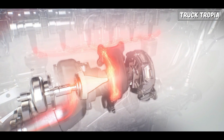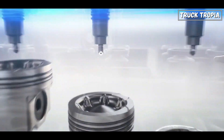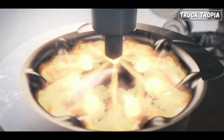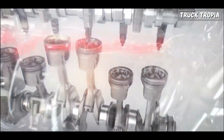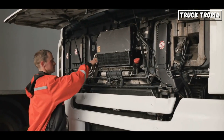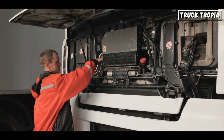It's here that the turbo comes into play. In heavy-duty trucks, a turbocharger is often employed. This device utilizes exhaust gases to drive a turbine, which in turn forces additional air into the combustion chamber. The turbocharging process enhances power and efficiency by allowing more fuel to be burned.